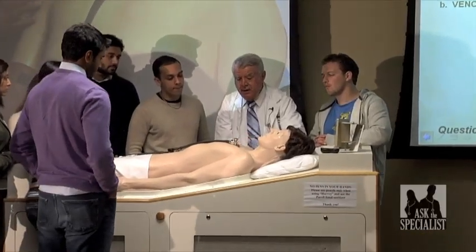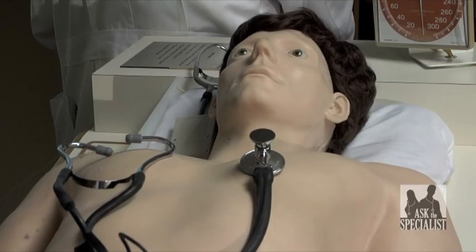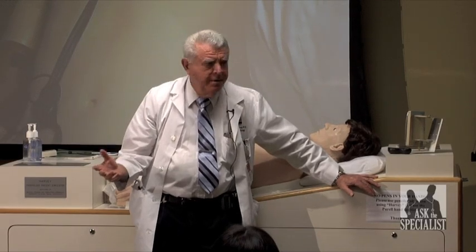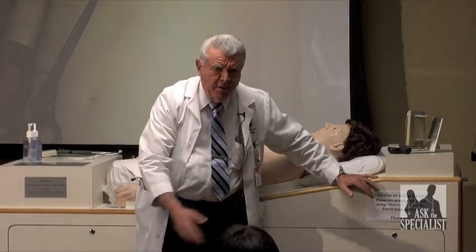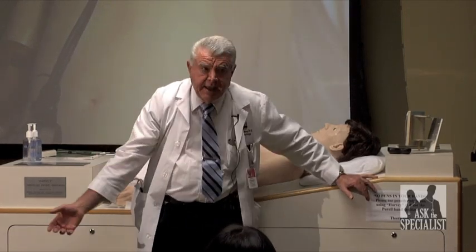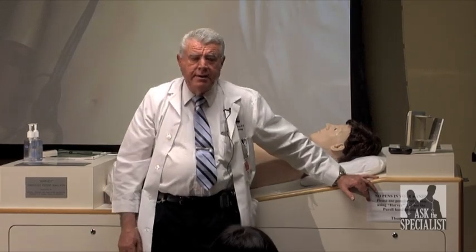Dr. Harvey, when he told you to approach the patient, he had a 10-finger approach: history, physical, chest x-ray, EKG, and ancillary lab. Well, today, ancillary lab dominates all of this. I'm talking echo, stress echo, nuclear studies, cardiac cath, MRI, CT. We have all of this at our disposal now to make diagnoses.